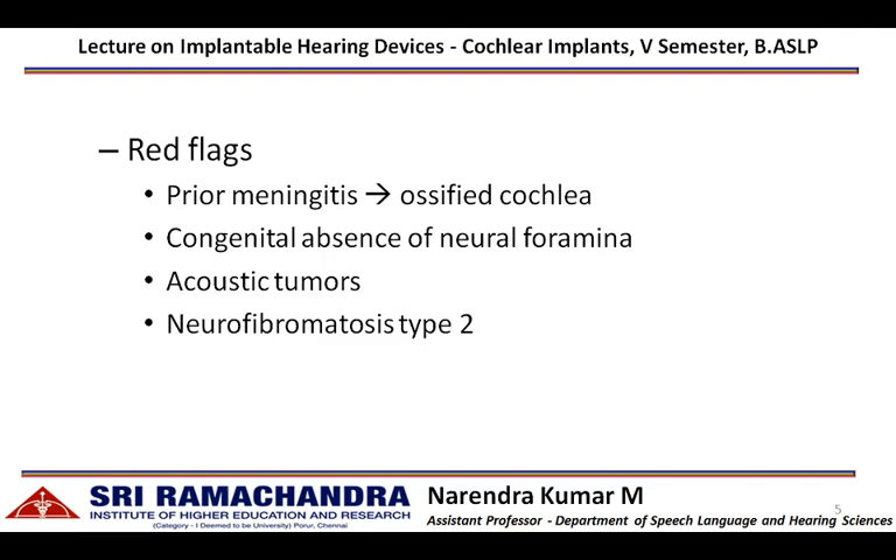A congenital absence of neural foramina indicates there is no synapse between the inner hair cells and the auditory nerve fibers. Acoustic tumors and neurofibromatosis type 2 affect the auditory nerve fibers and reduce their efficiency in conducting nerve impulses from the cochlea to the auditory cortex. These are the contraindications for cochlear implantation.